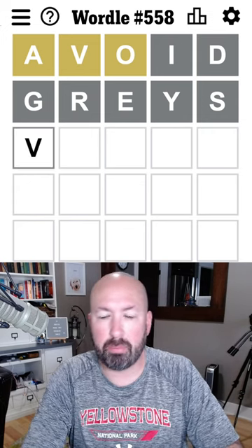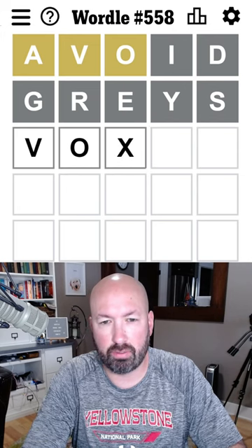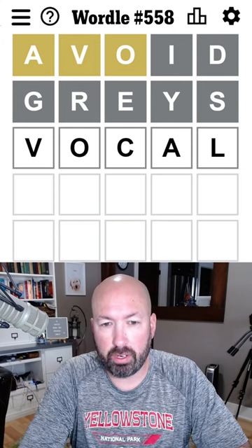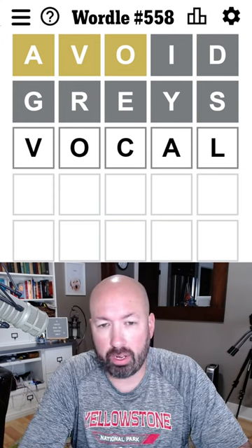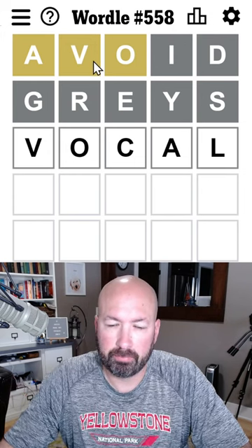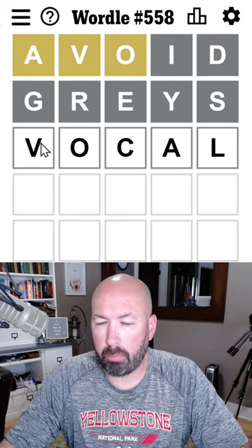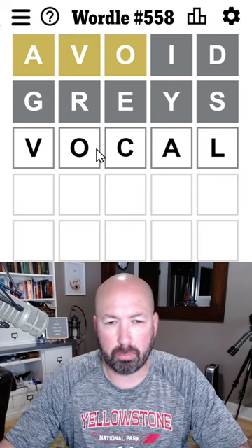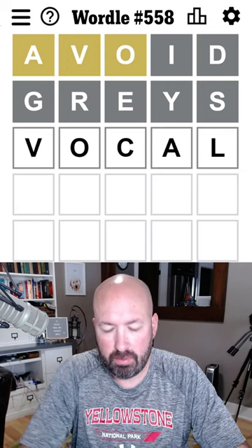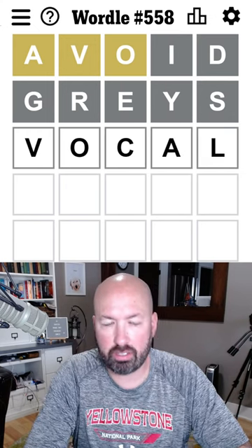Could the V be at the beginning? V, O, something, A — something like that. Vocal. Vocal would work. I think vocal's pretty good — it's new spots for the V, O, and A. The vowels in second and fourth position are pretty good. You could put the O and A together, but with the V, I'm not sure. C and L are good letters. Let's go with vocal.